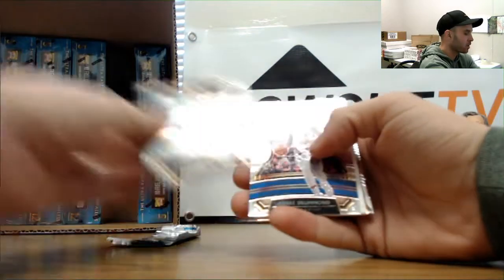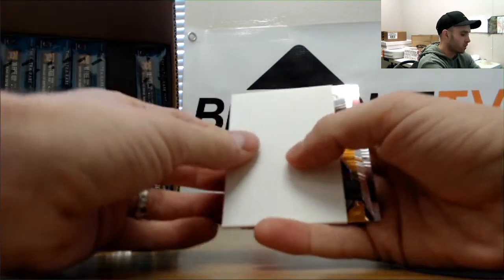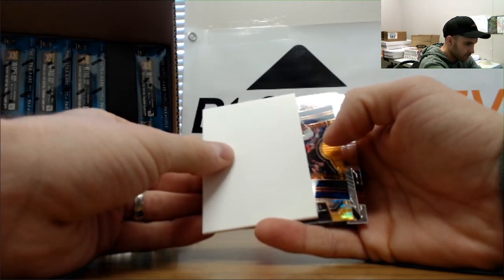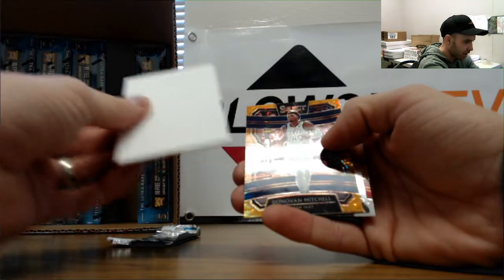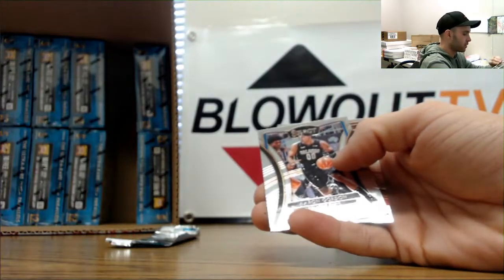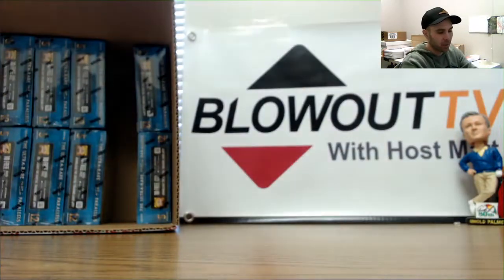Finishing this one up with Cody Martin. Here comes the pulsar parallel - come on Zion, do it! Alright, this is Donovan Mitchell - nice vet hit! That is one of thirteen. And that will round out box number two and the break overall.